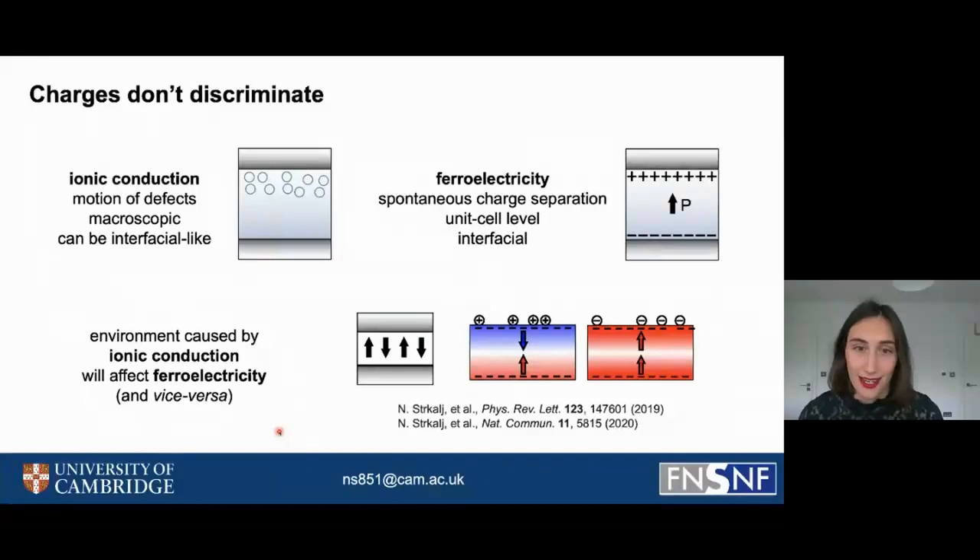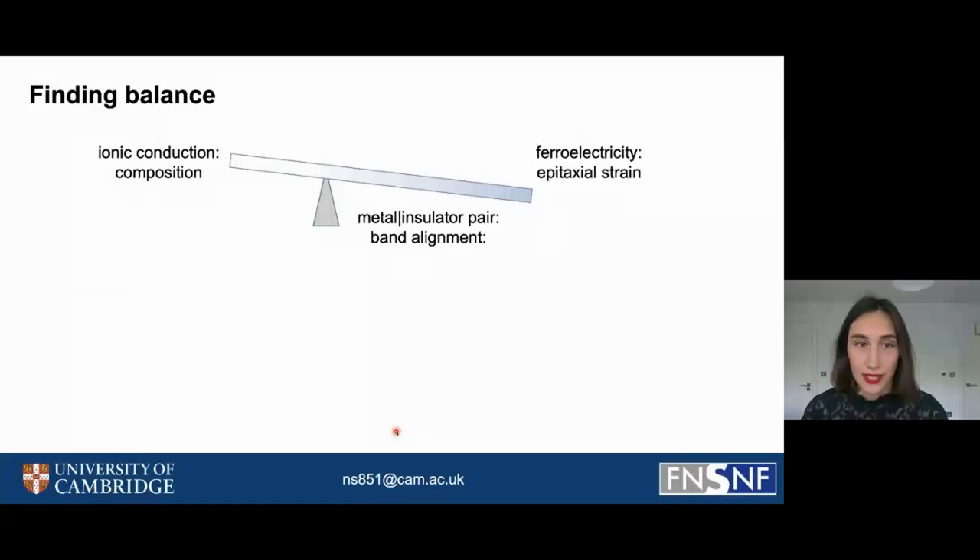In my previous studies, I have looked into how ferroelectricity changes under the influence of the charge within the environment — it can lead to a cancellation, suppression, or enhancement of ferroelectricity. I have now realized that one really needs to study these two effects in parallel. What I am currently doing is trying to find a balance between ionic conduction and ferroelectricity by tuning the composition or the epitaxial strain within the insulating layer, or by changing the metal-insulator pair of this resistive switching cell.